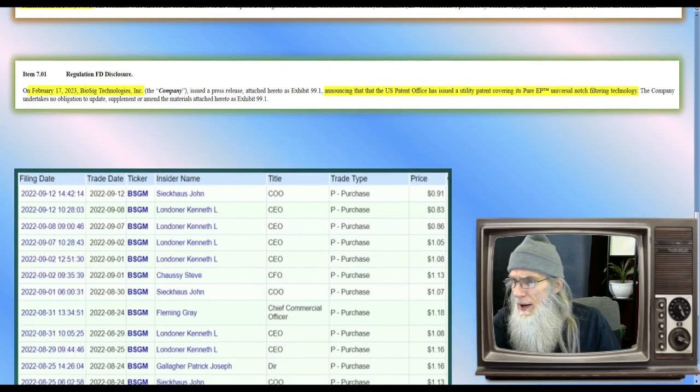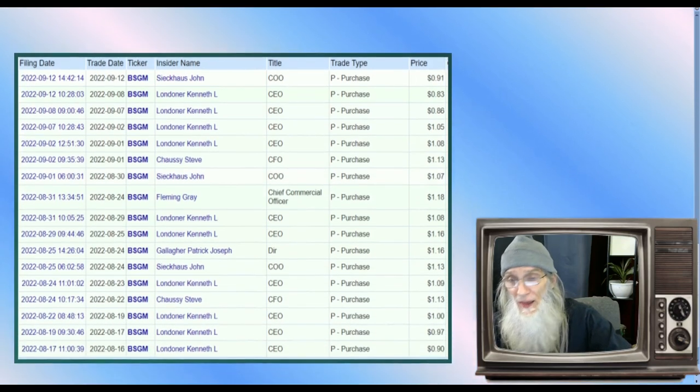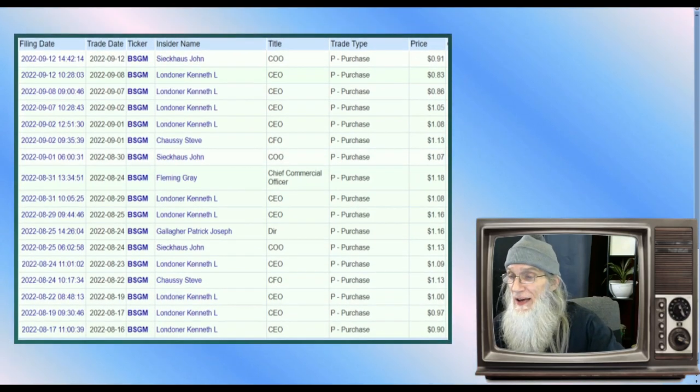On February 17th the company announced they had gotten another patent — I think this makes 51 or 52 patents for them. They are protecting it deeper and deeper because they keep making it better and better.